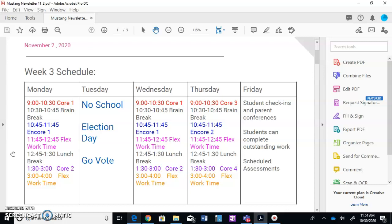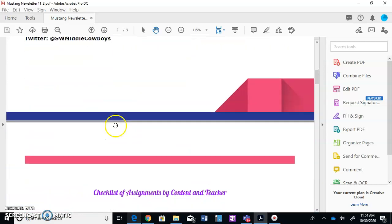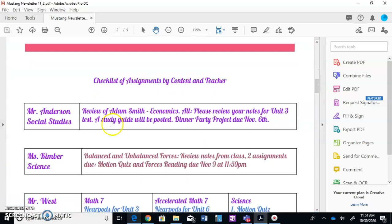So getting into those live lessons — that helps. Here's another piece that can help you. I'm going to scroll down here. We have changed the look of the assignment — the weekly agenda. One piece is at the end of the day...